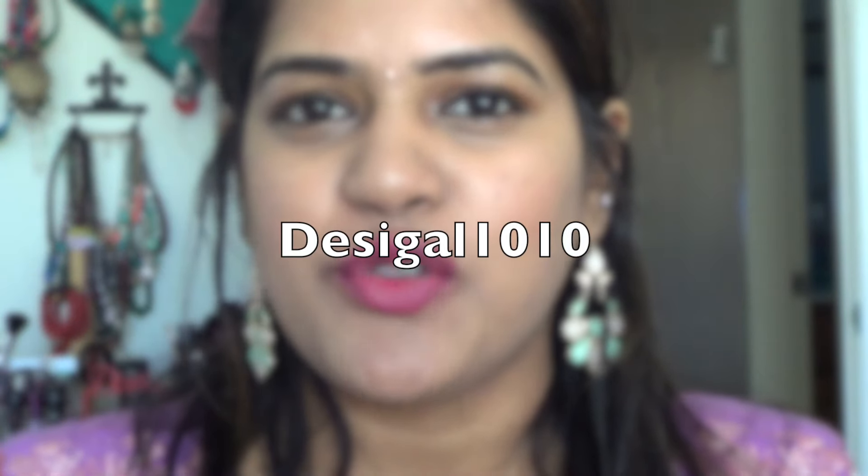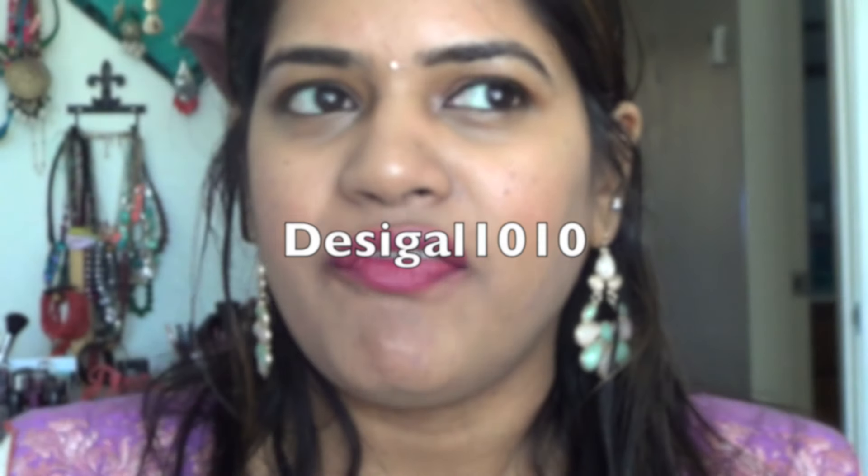That's all the pink lipsticks in my collection which I feel are perfect for South Asian, dark tan, and olive skin tones. Let me know what your favorite lipsticks are and if you own any of these — twinsies! Please give this video a thumbs up for my bleeding lips right now. Also follow me on Facebook, Twitter, Instagram, and Snapchat — username is desigal1010. I'll link my favorite brown nude lipsticks video in the info bar below. Let me know what color you'd like to see next — subscribe, stay tuned, and I'll see you girls very soon!